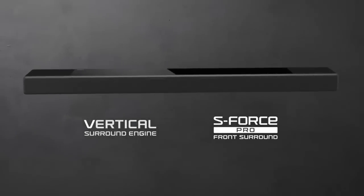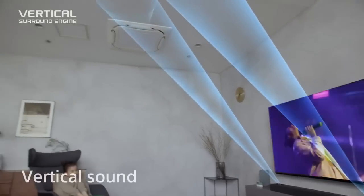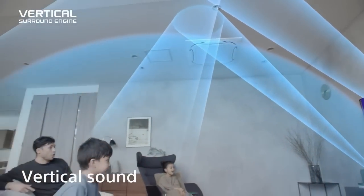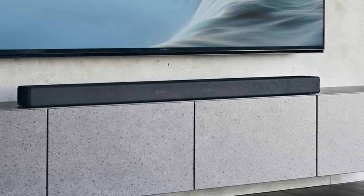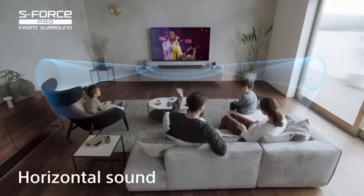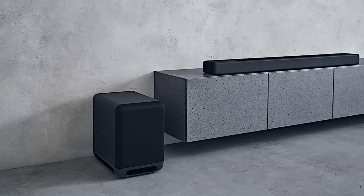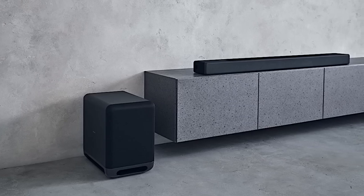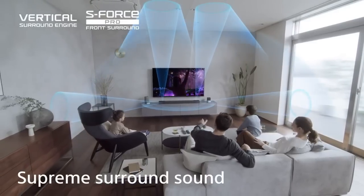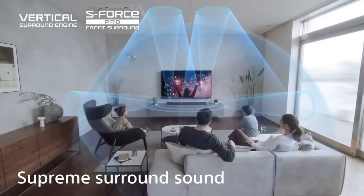Additionally, the included 300W wireless subwoofer, the SA-SW5, adds depth and powerful bass to the overall sound experience. The soundbar features up-firing speakers for overhead sound, side-beam tweeters, an array of X-Balance speakers, and integrated subwoofers for deep bass and clear dialogue. With 8K, 4K/120, and Dolby Vision support, your favorite movies and games will feel even more realistic.